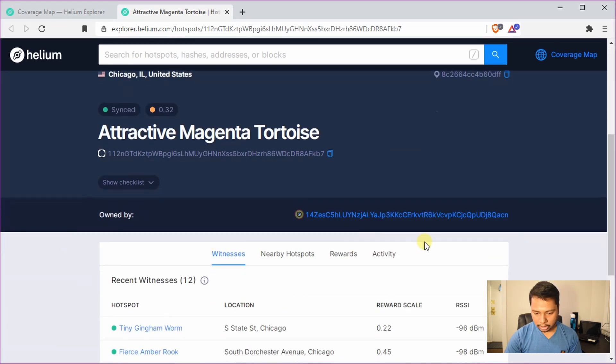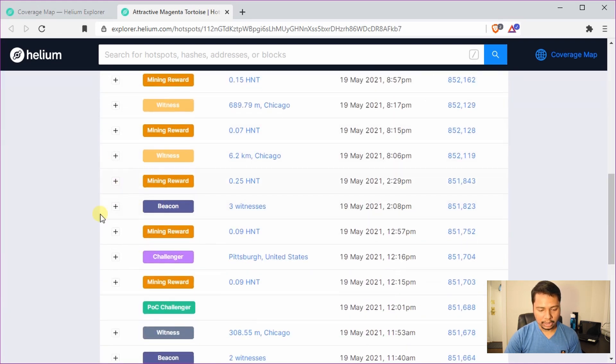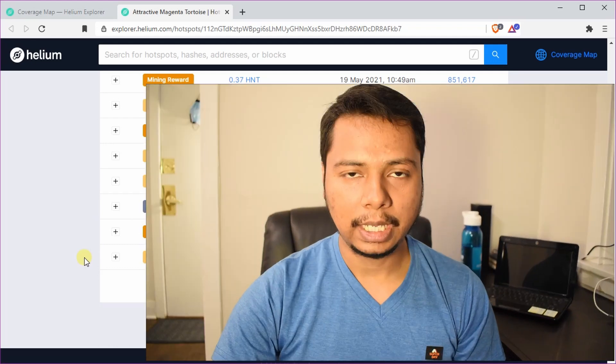If you scroll down and click on the activity tab it will show you a bunch of activities my hotspot has been performing. I have prepared a summary of these activities, so let's check that out and understand the different kinds of mining activities.